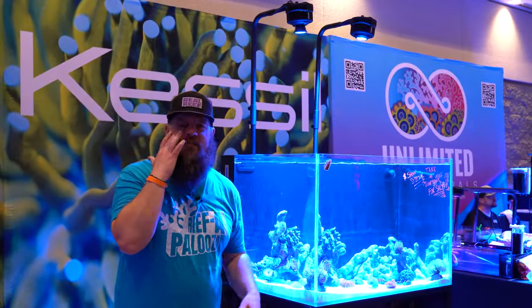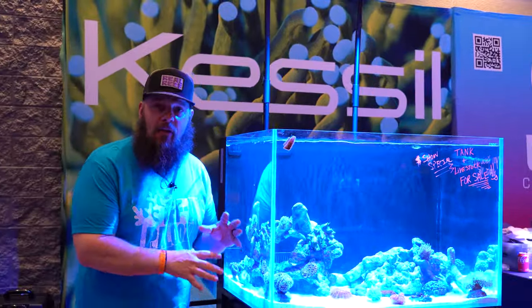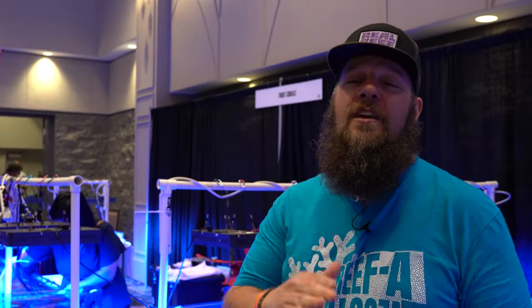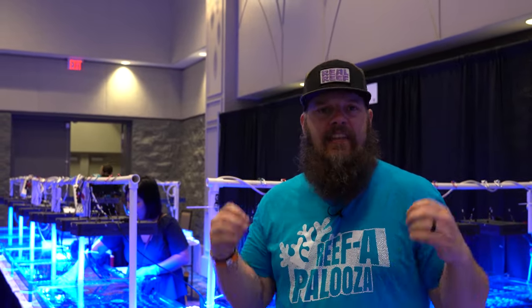Everybody has these tanks and you're probably thinking you want a tank at home. These are set up Friday afternoon and broken down Sunday night, and everything in here is healthy and happy. This should tell you that if you can get a tank looking great in a couple days, if you take the time to be methodical, you can have a gorgeous tank with not a ton of effort. Don't be scared of saltwater. If you're a freshwater person wanting to try it, this show is all about community — you can get help, learn about equipment, maintenance, parameters, and the health of the animals. Manufacturers are here to answer questions and everybody will be so friendly.